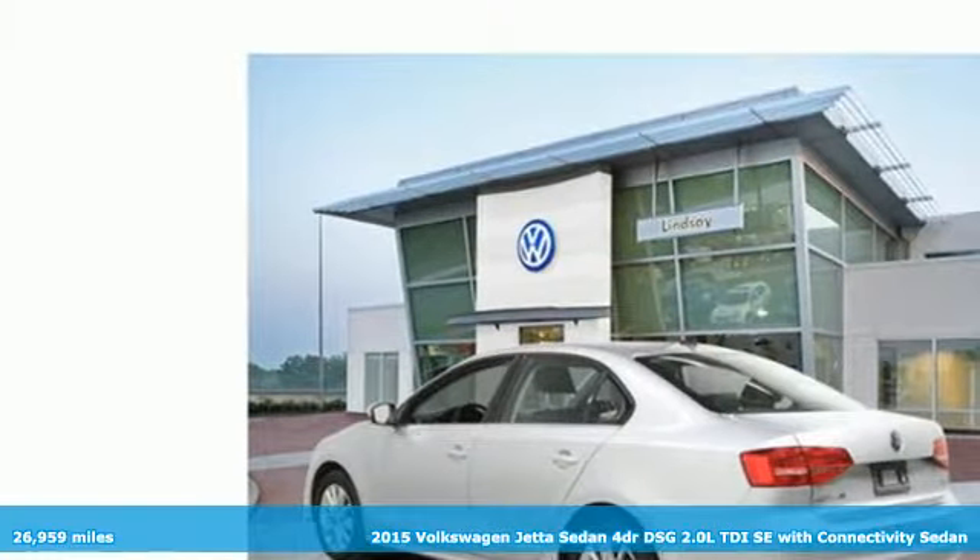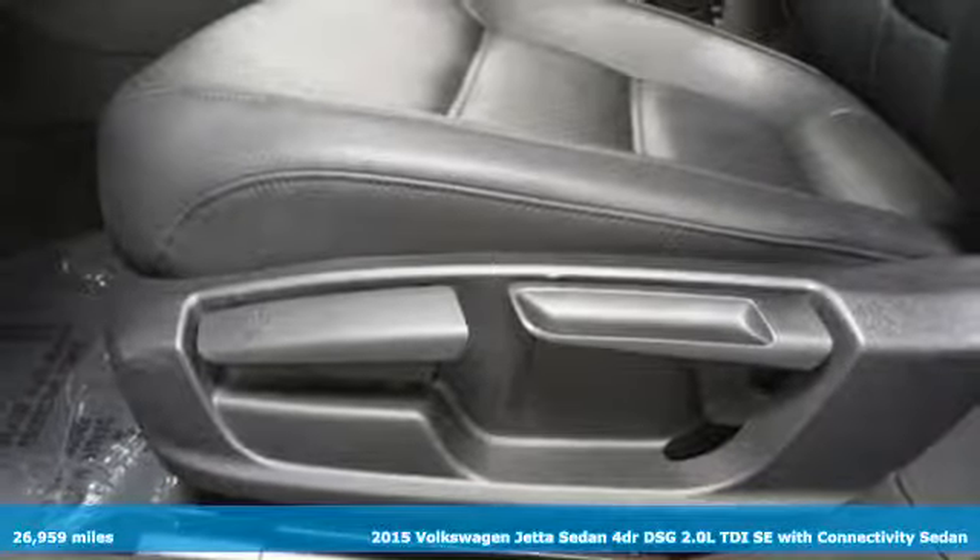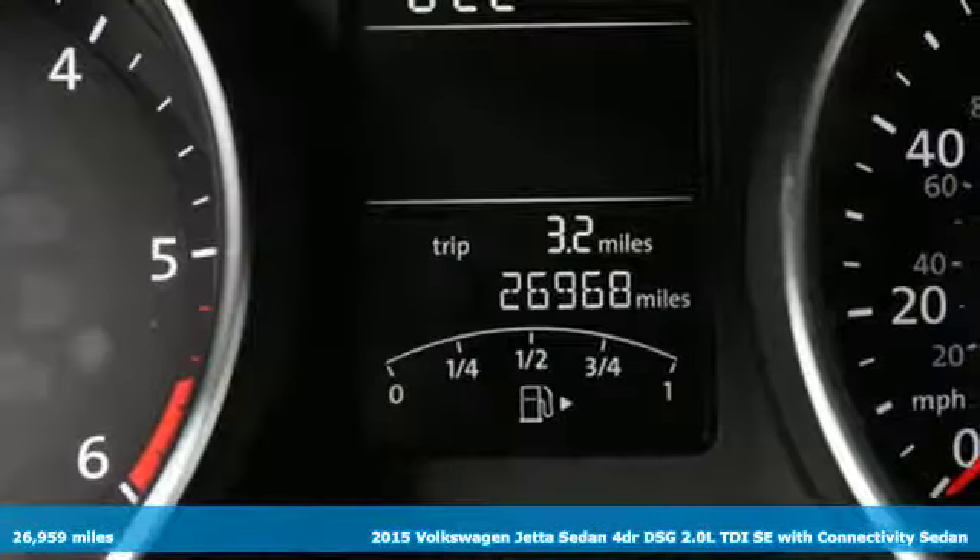It's a 2015 Volkswagen Jetta sedan. German engineering, craftsmanship and attention to detail make this Jetta dynamic.